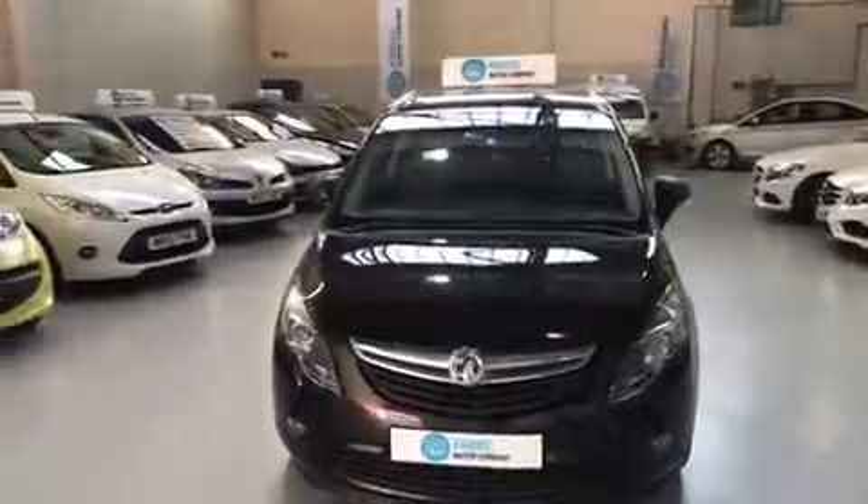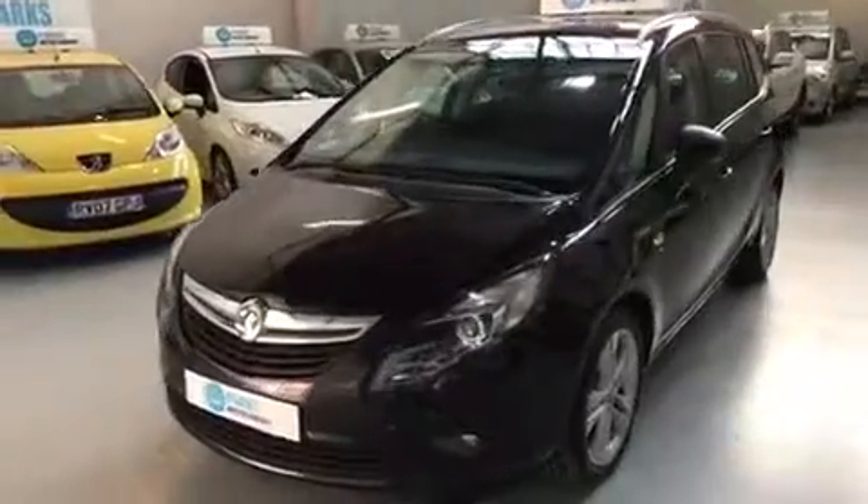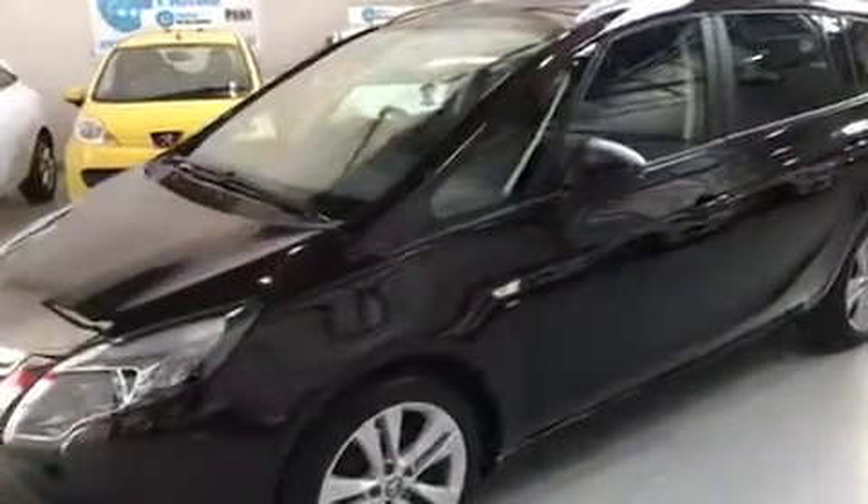Good afternoon folks, it's Adam here from Parks Motor Company. I'm just going to take a moment to walk you around this Vauxhall Zafira Tourer. It's a 1.4i 16 valve turbo SRI in the 5 door.